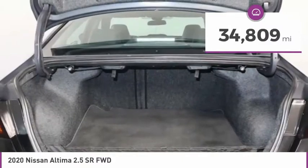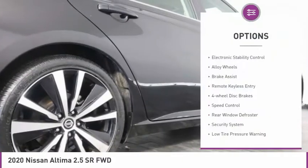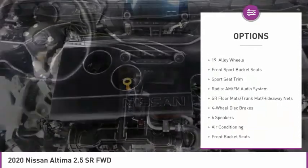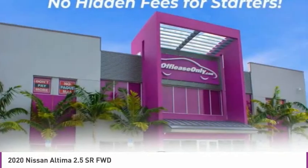This vehicle has less than 35,000 miles. Here are some of this vehicle's great options: electronic stability control, alloy wheels, brake assist, remote keyless entry, four-wheel disc brakes, speed control, rear window defroster, security system, low tire pressure warning, and power windows.